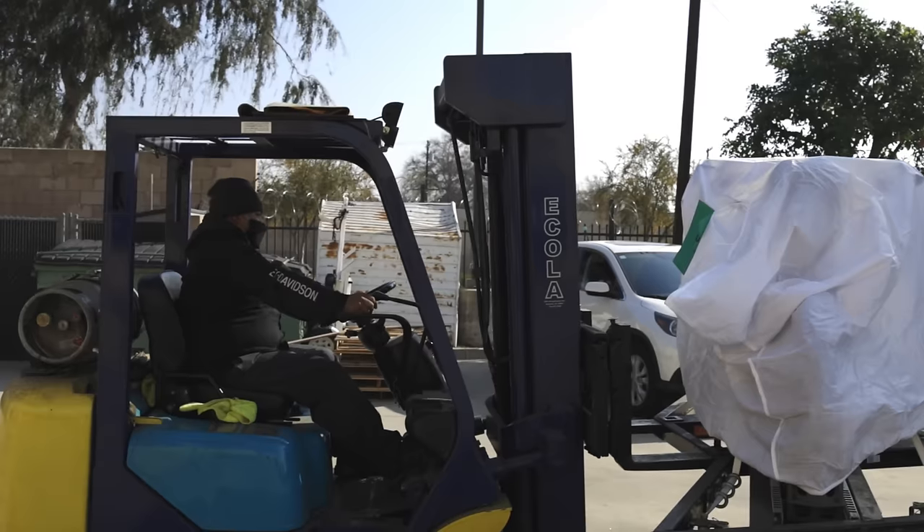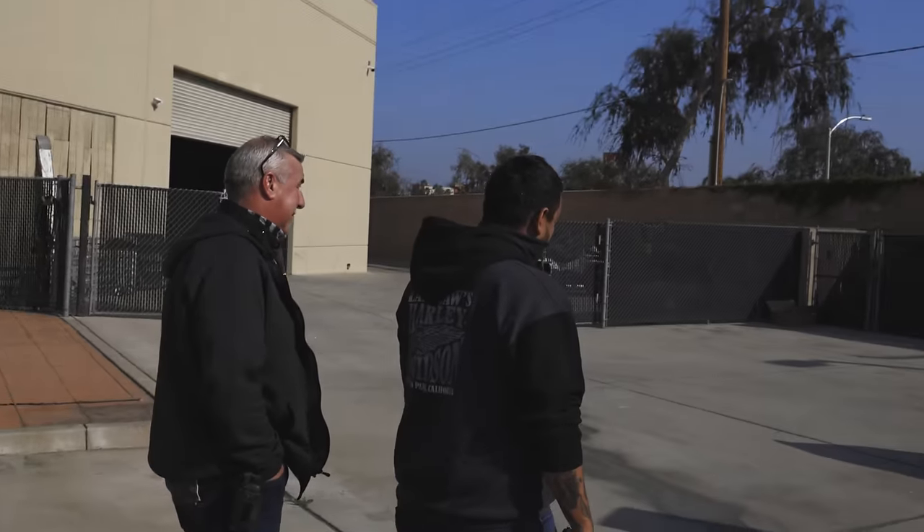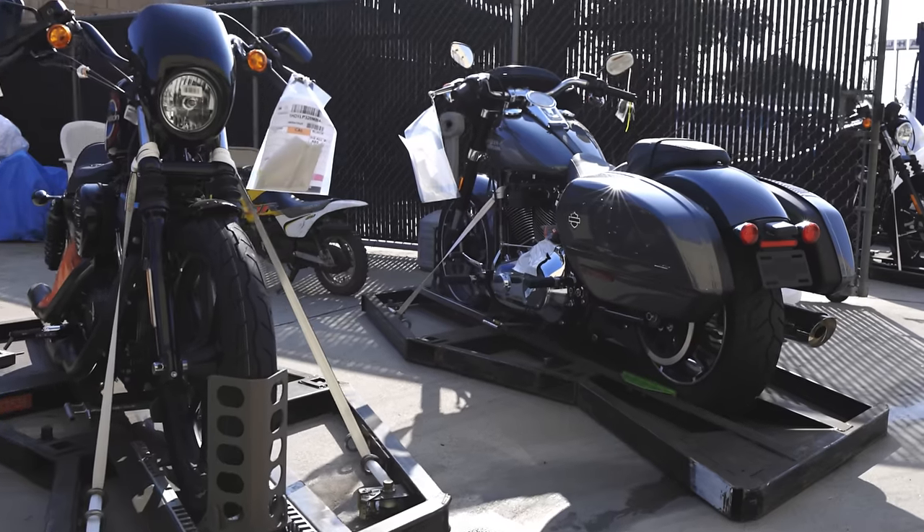The truck just showed up with our first shipment of 2021 model year Harley-Davidson motorcycles. So we're going to give you guys a shot of the first 21s that have come off the truck here. Got the crew all here, everyone's excited, anticipation's high. So we're going to check it out.